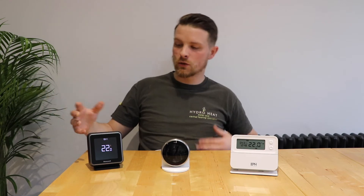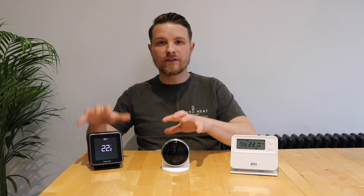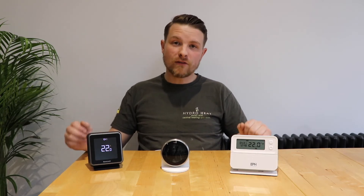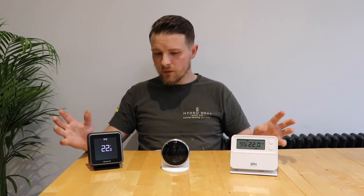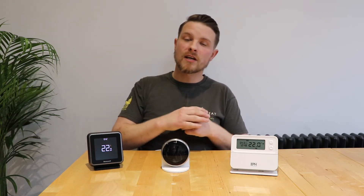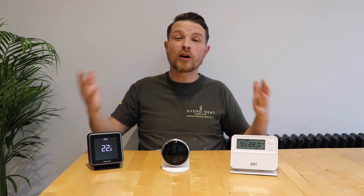Now we're going to move on to these two thermostats. I'm going to talk about these as a group because they share very similar features but have different price points. All of these thermostats speak the OpenTherm language, or if you don't have an OpenTherm-compatible boiler, they speak TPI — there are videos on that you can check out later. They both support those languages which makes them very clever. They also have something called optimum start, which means if I wake up at 7 o'clock and want my room to be 20 degrees, optimum start will work out exactly what time the heating needs to come on to reach that temperature at that time — removing the guesswork entirely.